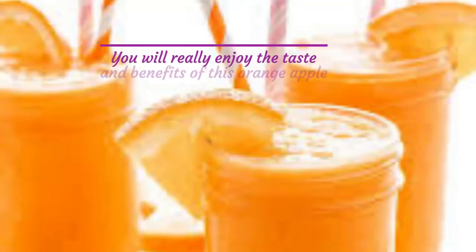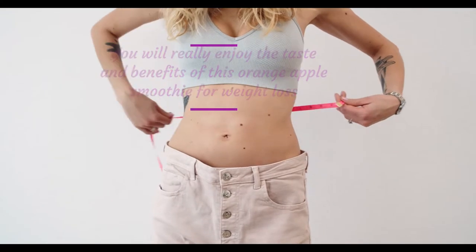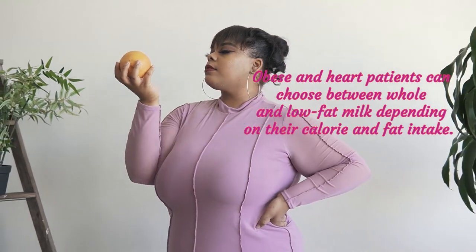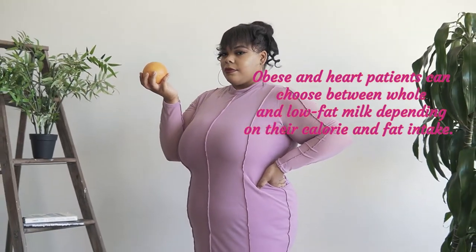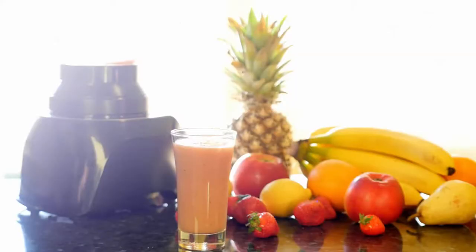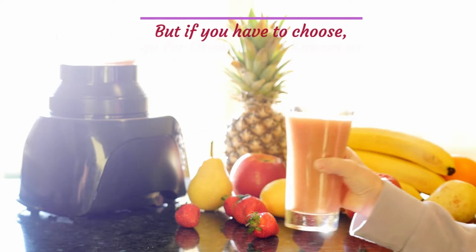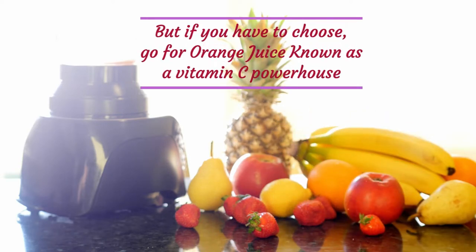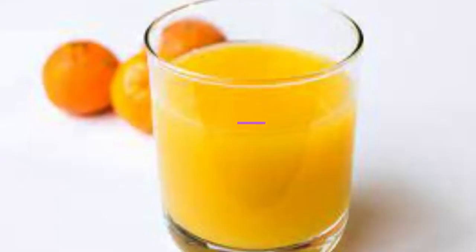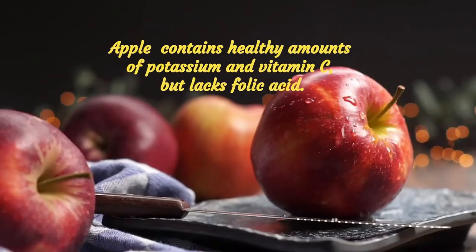You will really enjoy the taste and benefits of this orange apple smoothie for weight loss. Obese and heart patients can choose between whole and low-fat milk, depending on their calorie and fat intake. Two of the most popular smoothies are delicious, low-calorie, high-nutrient, fat-free beverages. If you have to choose, go for orange juice, known as a vitamin C powerhouse — it has almost twice as much potassium as apple. Apple contains healthy amounts of potassium and vitamin C, but lacks folic acid.